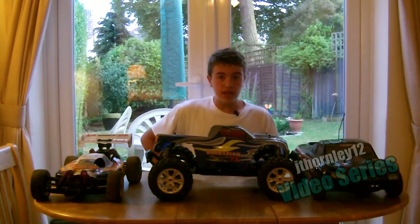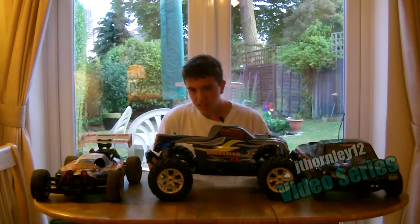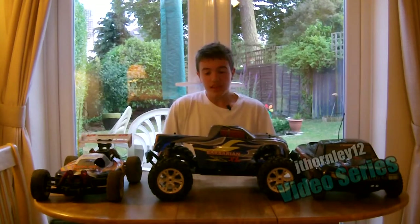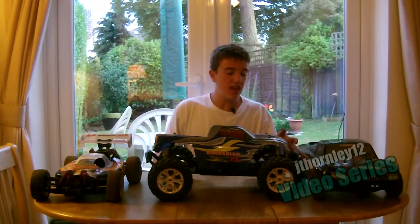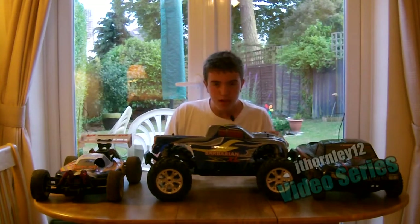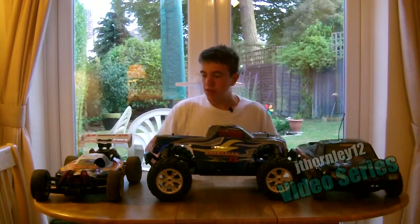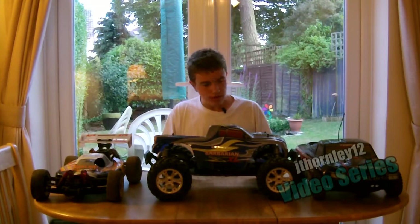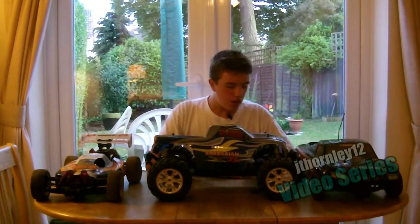Last but not least, let's go through the advantages and disadvantages of nitro trucks, whether it's a 1/8th scale or a 1/10th scale. Sitting in front of me here is the 1/8th scale Acme Barbarian. If you like the look of these or any of the other three, check the item descriptions for links regarding the products.